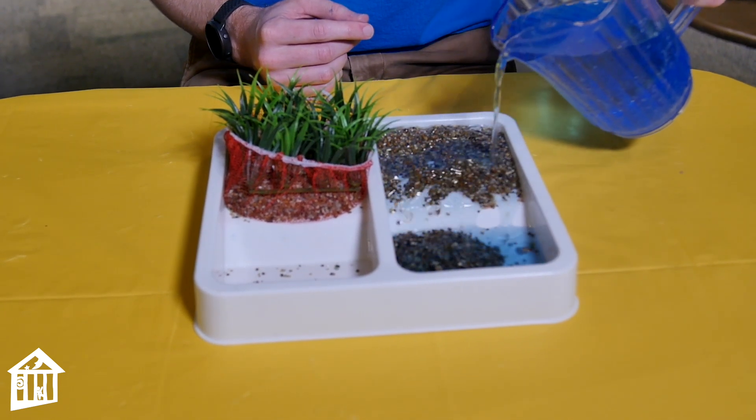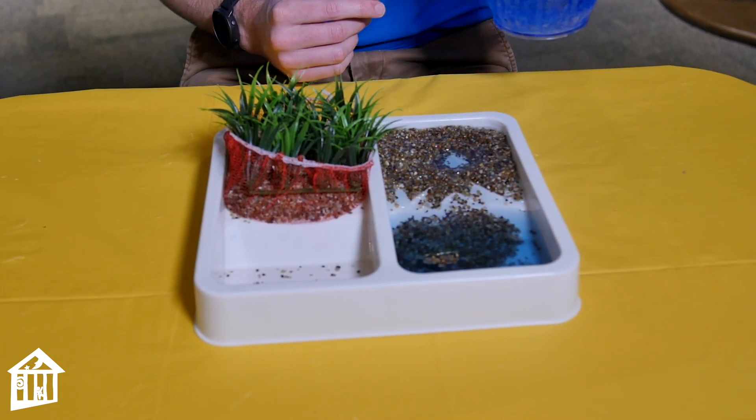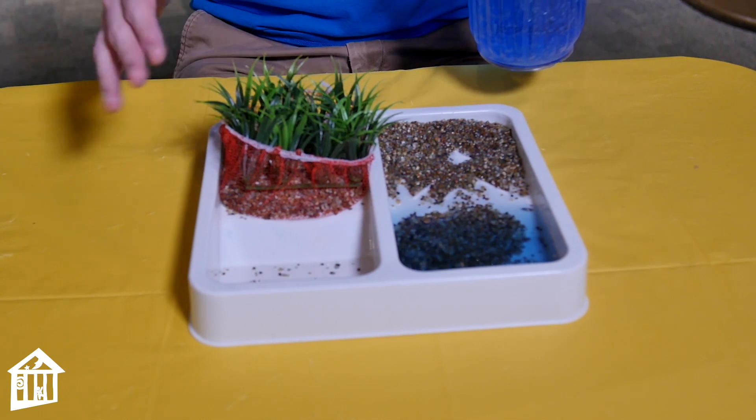You can start to see that the sand and dirt is moving pretty quickly. But now what if we have the same amount of rainstorm over an area that still has a lot of plants?